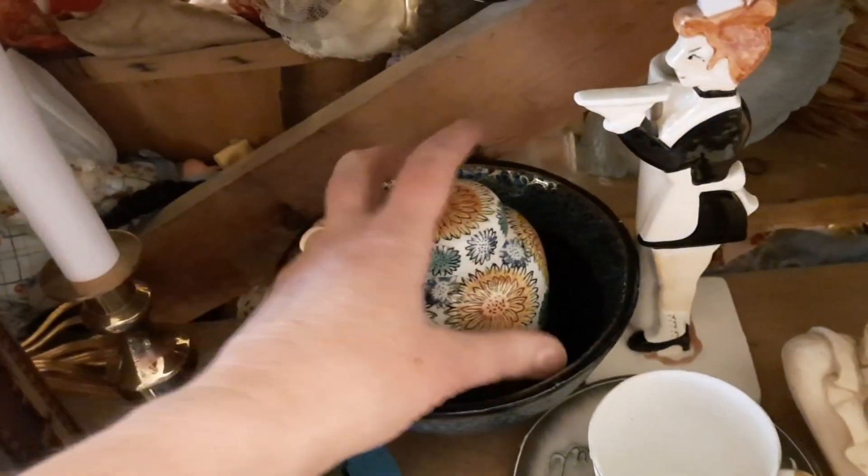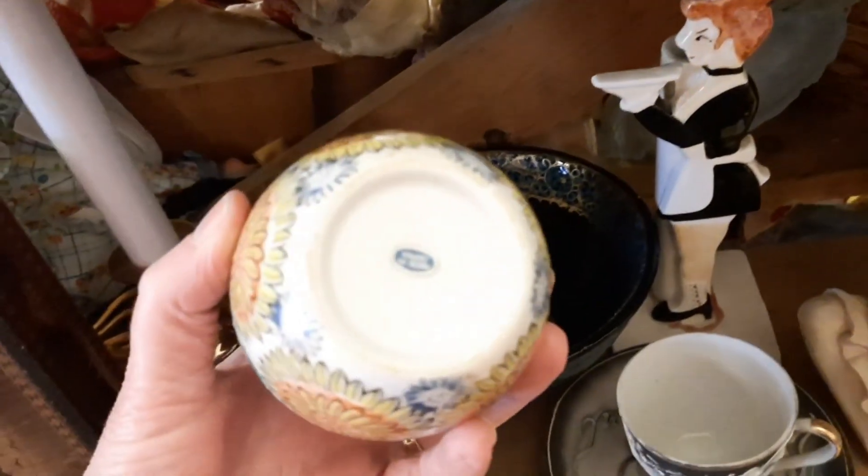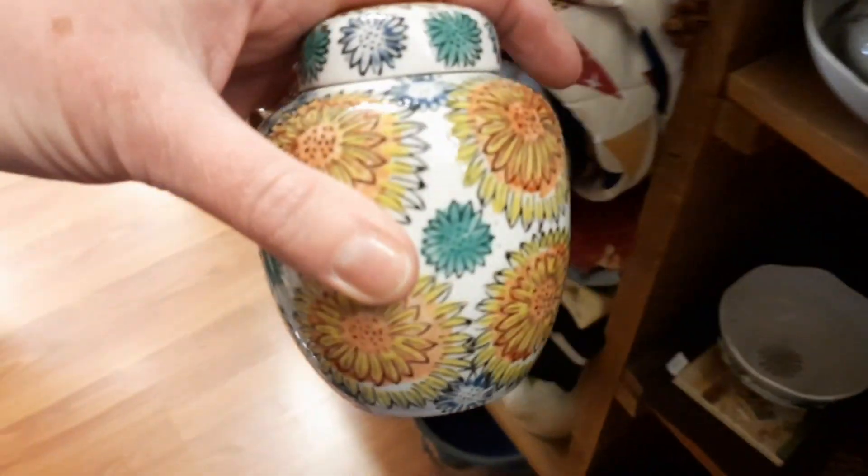And then the little ginger jar caught my attention. It has chrysanthemums. It's old — it has the blue made in Japan sticker on the bottom. I thought it was a nice, pretty size.